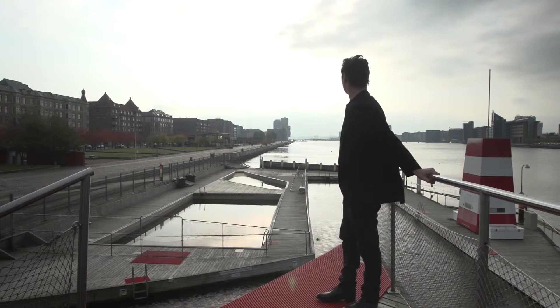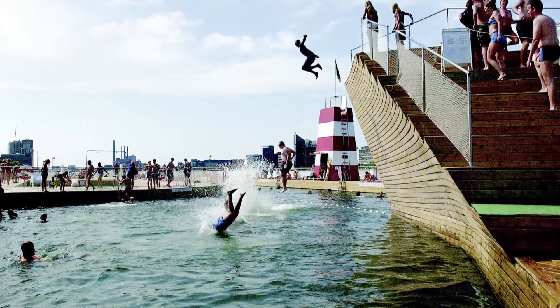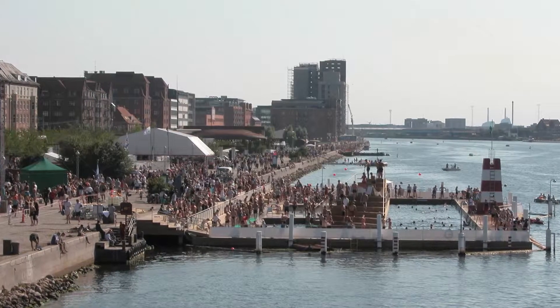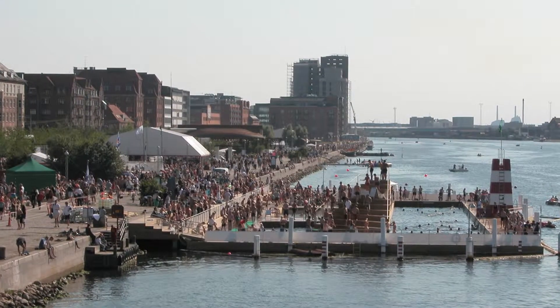This is a harbour bath that we designed and built in 2002-2003. It's floating on the water of the harbour of Copenhagen. It's a very busy place in the summertime — you can see thousands of people basically lying on the grass. The design is playful, casual, people can come in and go. It's not very regulated.